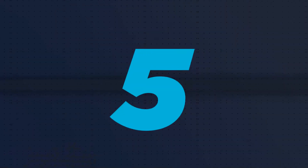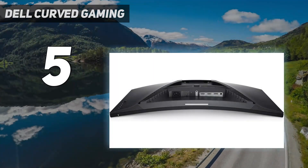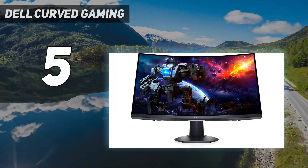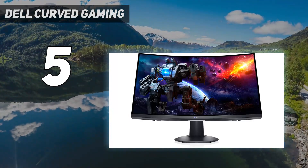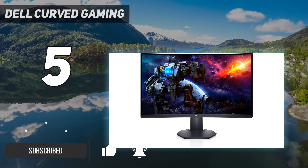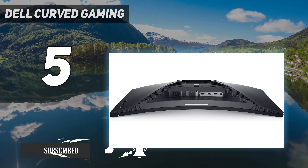Starting at number 5: the Dell curved gaming monitor. If you're looking for something on a budget, it's better to look for 16:9 monitors instead of ultra-wide monitors, as those tend to cost more. The Dell S2722DGM is a good option for a 16:9 monitor.